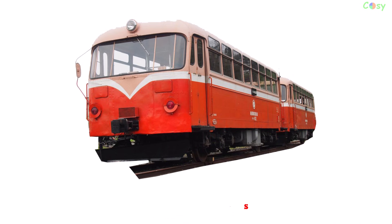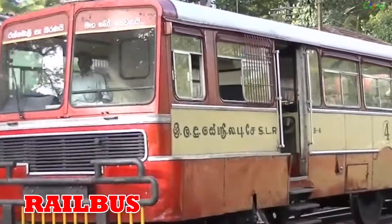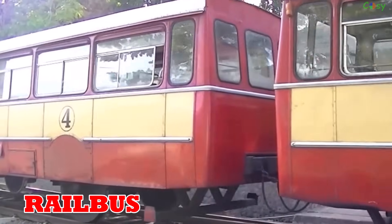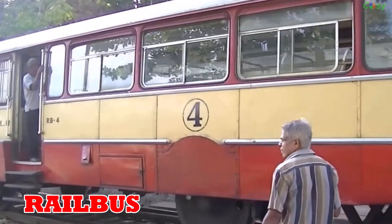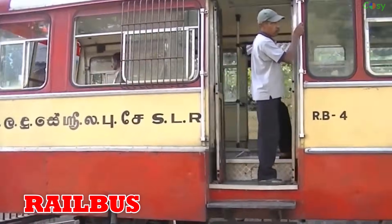Railbus: appearing in the 1930s, the railbus looks like a bus but runs on rails, serving rural routes with fewer passengers. Still used in India, Indonesia and Germany.